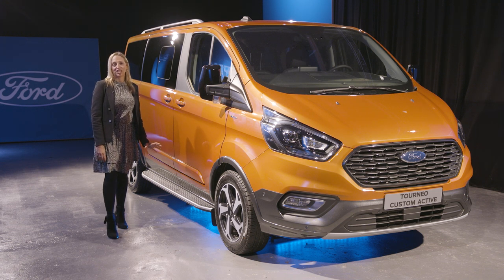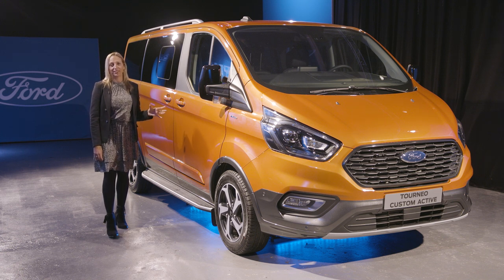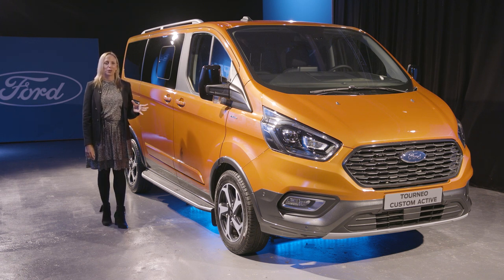As with the Trail series featured earlier, the Active series also comes with MLSD as an option — just perfect for getting to those mountainside mountain bike tracks or waterways for kayaking.